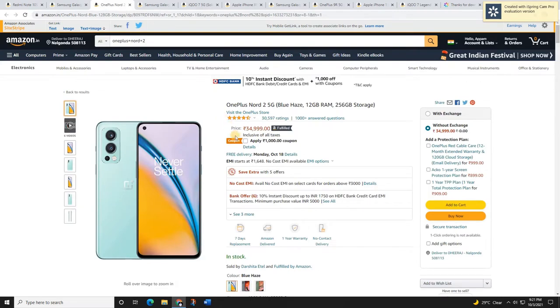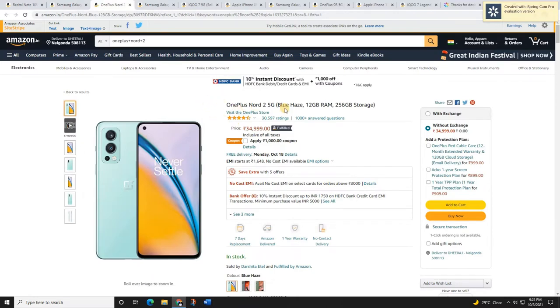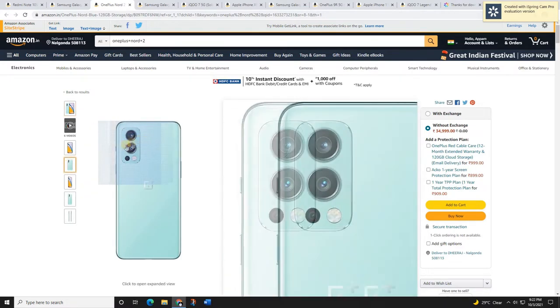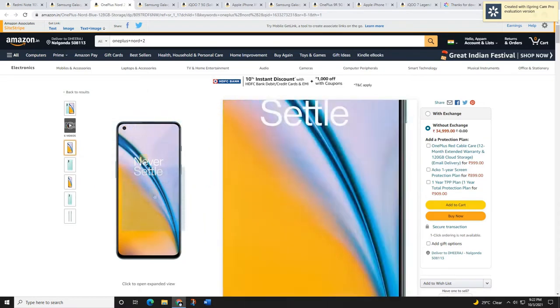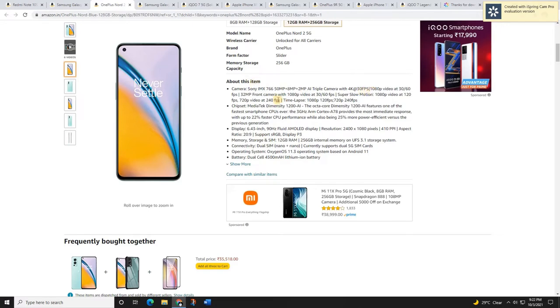The next mobile is the OnePlus Nord 2. If you are a OnePlus lover or a OnePlus fan who wants a clean Android look, you can take a look at this mobile. It comes with triple rear cameras — 50 megapixels, 8 megapixels, and 2 megapixels — and a Fluid AMOLED 6.43-inch display. It also comes with OxygenOS, and the Dimensity 1200 processor.